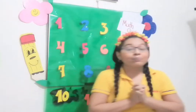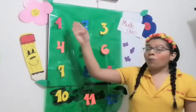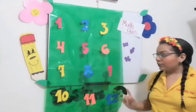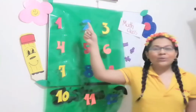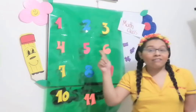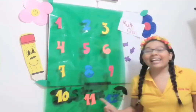So remember to study all the numbers, all the numbers — from twelve down to one: twelve, eleven, ten, nine, eight, seven, six, five, four, three, two, one. And now forward: one, two, three, four, five, six, seven, eight, nine, ten, eleven, twelve!